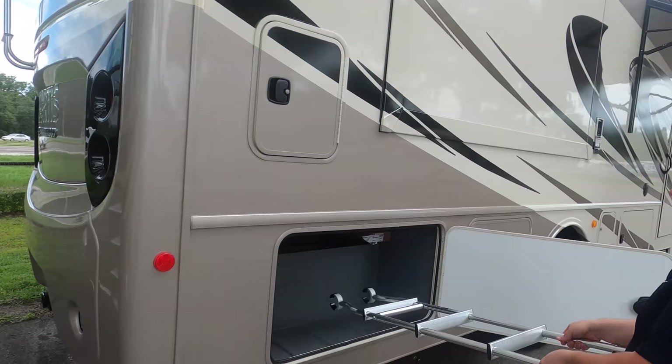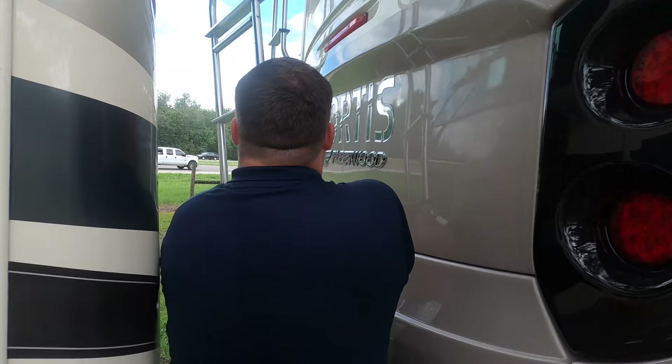Coming around to the back of the motorhome — and there is no bumper for the stinky slinky.